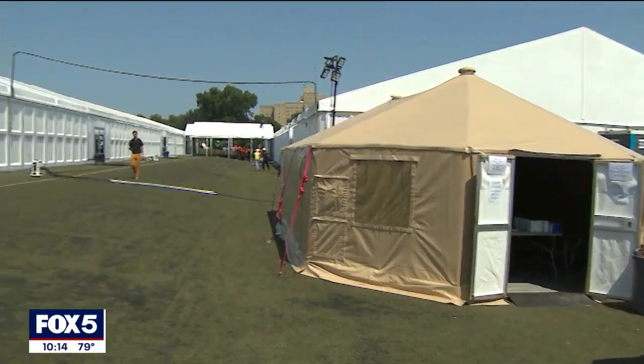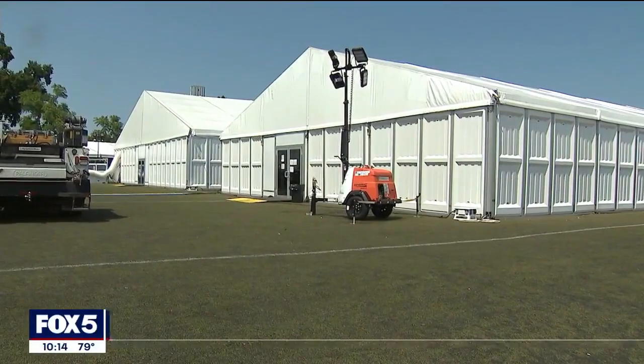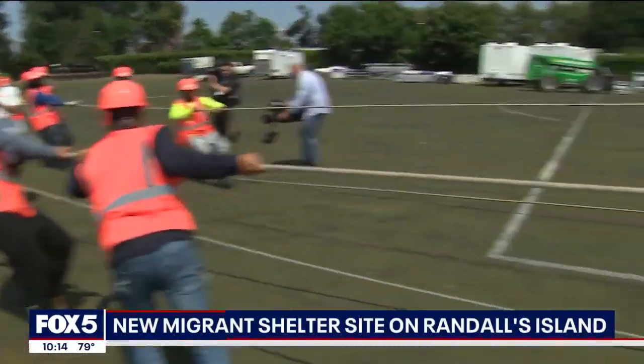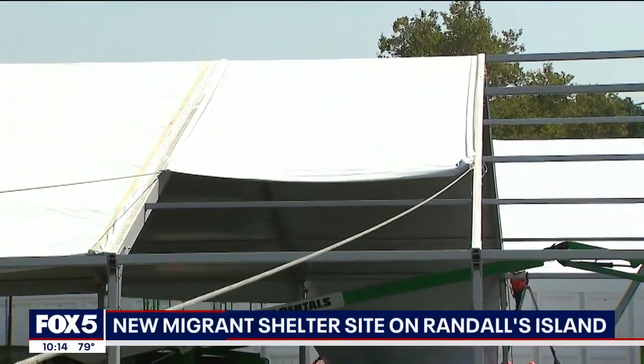This is the newest site at Randall's Island. There's a total of six tents for single and married adults at the city's new center at Field 83. One tent is still being built. The site was fully funded by New York State.